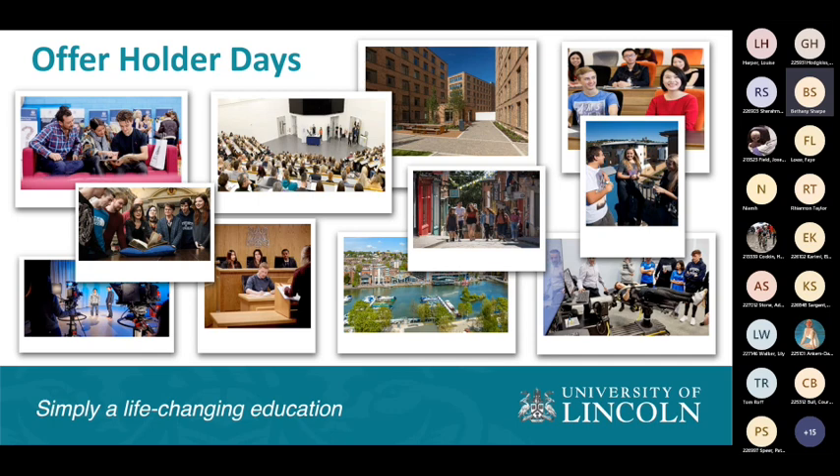Offer holder days are a great opportunity to see our university campus. As you can see in the pictures, there are some lovely brick buildings — that's one of our accommodations called St. Mark's, a 10-minute walk from campus and our newest accommodation, with ensuite bedrooms in flats of around 10 bedrooms. There's also a picture of our lecture theatre called the Isaac Newton Building — the INB — which holds around 550 people and is where many of our talks take place during offer holder days.